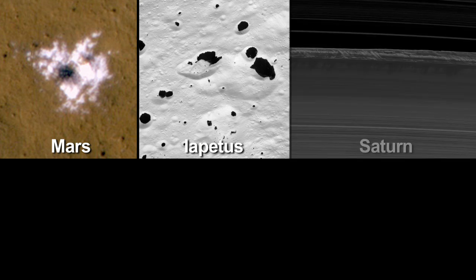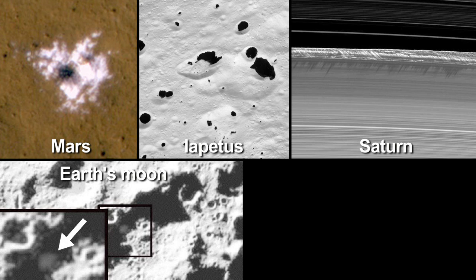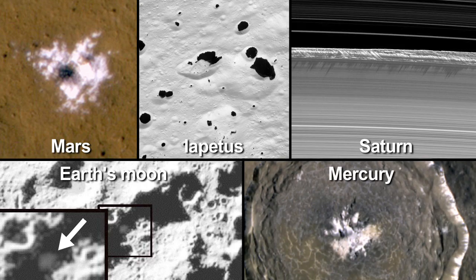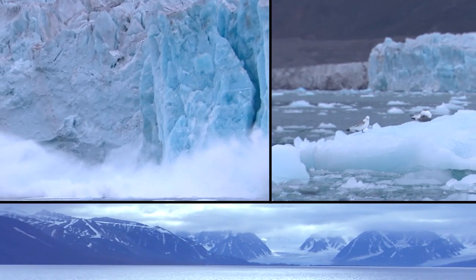Ice is common in our solar system, from ice-covered moons and rings around distant Jupiter and Saturn, to deposits at the poles of the moon, and even Mercury. Obviously, ice is present on our own world, too. The only ice off Earth that's easy to see distinctly is the Martian polar cap.